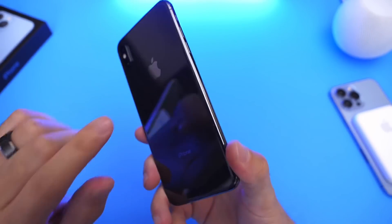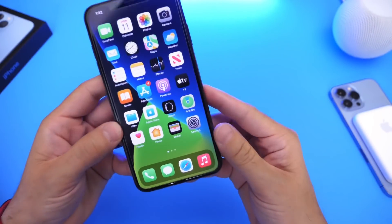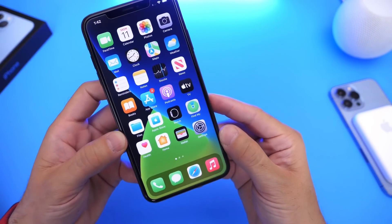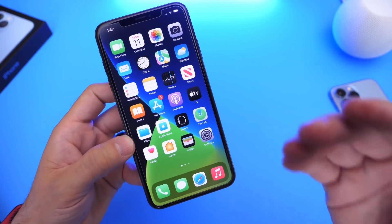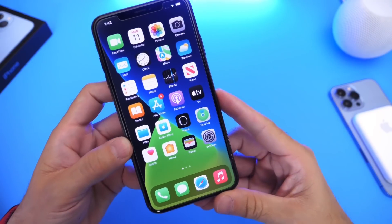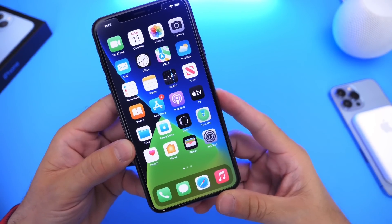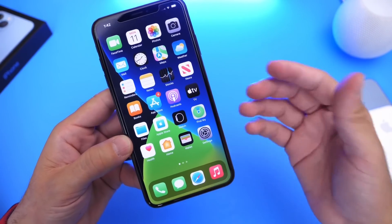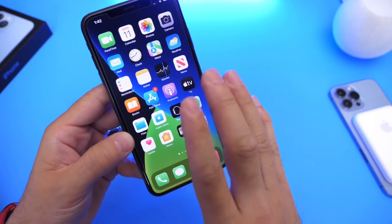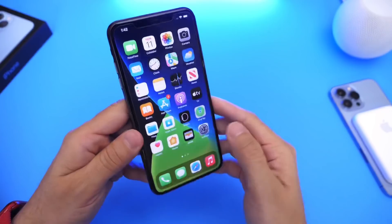Last but not least, the final bug Apple is addressing with iOS 15.0.2 is that devices restoring or updating using Finder or iTunes — specifically iPhone 13 models — would fail to restore. Apple has addressed this issue, so if you were attempting to update any iPhone 13 model using Finder on Mac or iTunes on PC and your iPhone would get stuck, this software update should fix those issues.